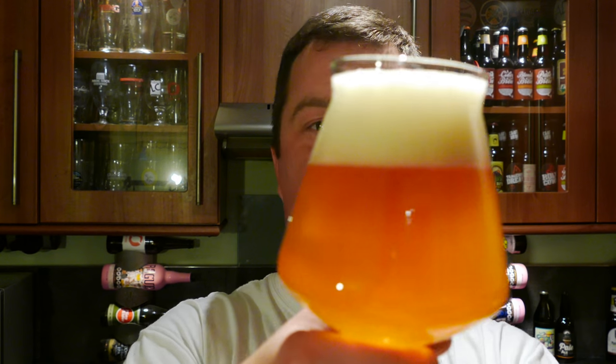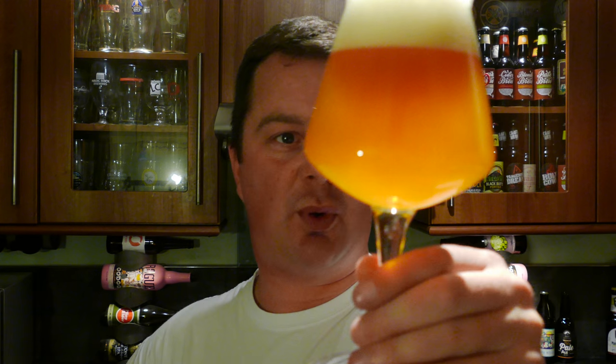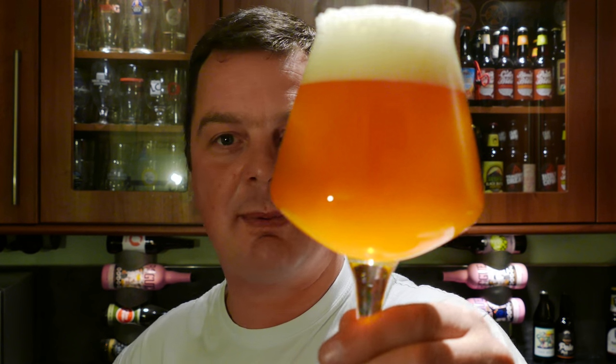A bottle conditioned beer. Two fingers of slightly off-white head. A lovely colour to the IPA — look at that. It's a lovely kind of... it looks like grapefruit juice in a glass. It's quite hazy. There's a lot of suspended yeast in the glass, nice levels of carbonation rolling up the side. It's that classic hazy amber colour.